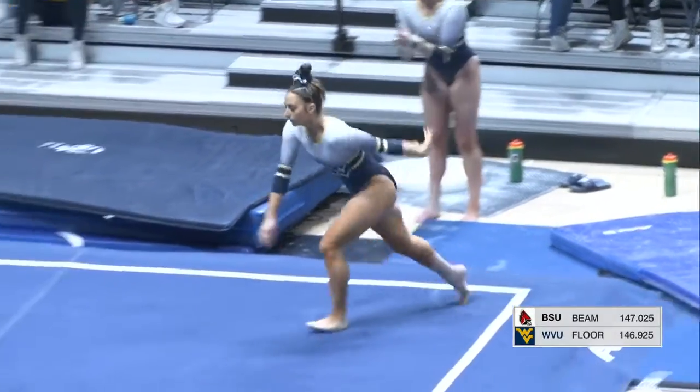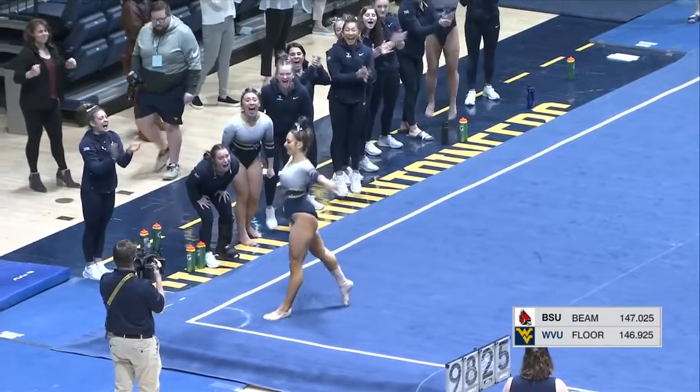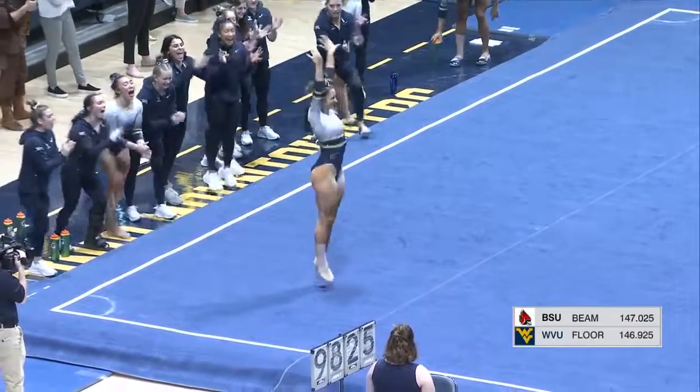Getting ready for this last pass — round off one and a half, punch front pike. Another super controlled landing. Beautiful.